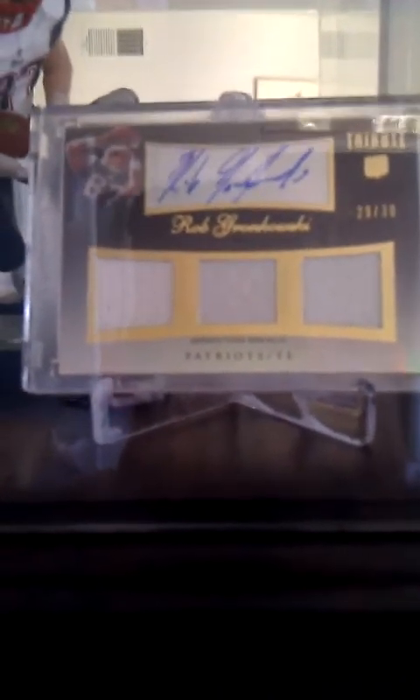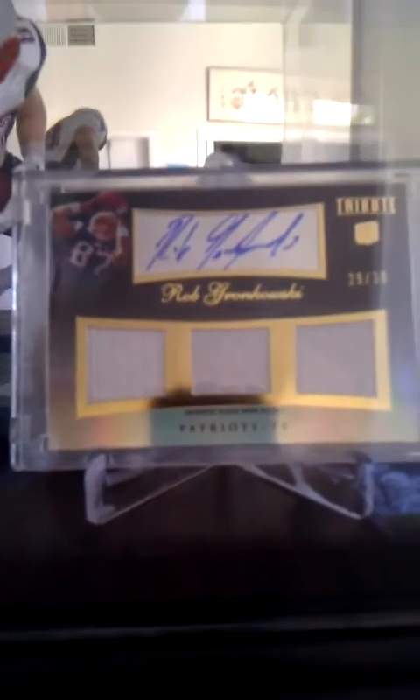Next up, Rob Gronkowski, McFarlane Sports Picks Series 29 — one that just came out. Right there we got the 2010 Topps Tribute Otto Triple Relics Black, number 30. Gronkowski. That's a nice one.